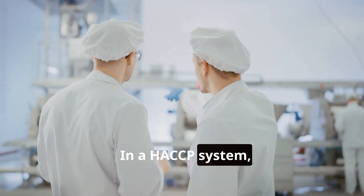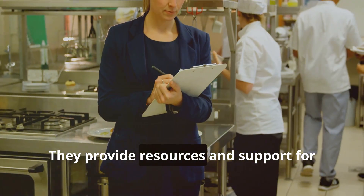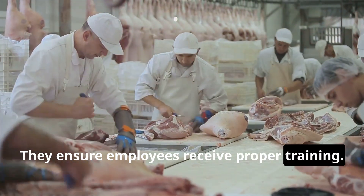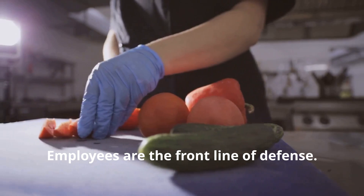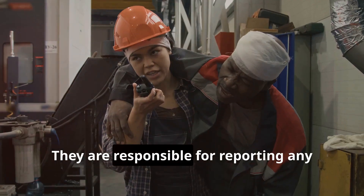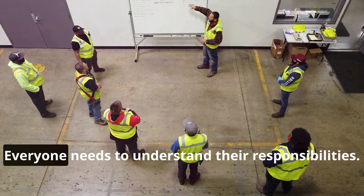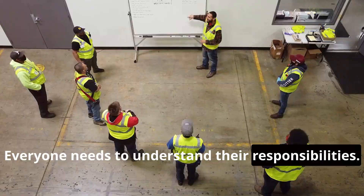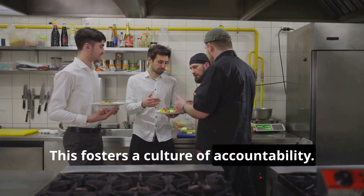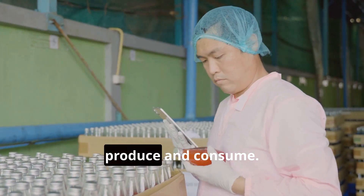In a HACCP system, everyone has a role. Managers set the tone — they provide resources and support for food safety practices and ensure employees receive proper training. Employees are the front line of defense. They handle food directly, must follow procedures diligently, and are responsible for reporting any potential hazards. Clear communication is vital; everyone needs to understand their responsibilities and how to communicate concerns effectively, fostering a culture of accountability.